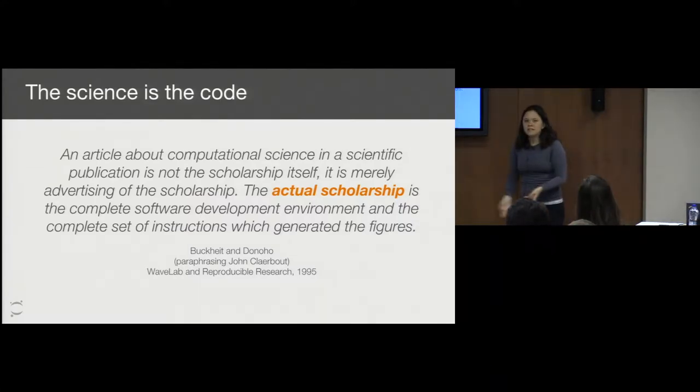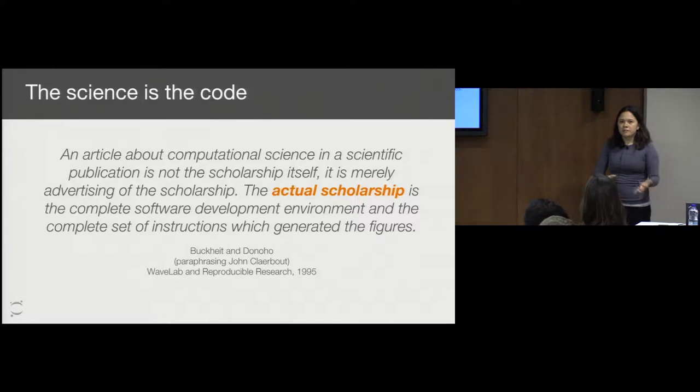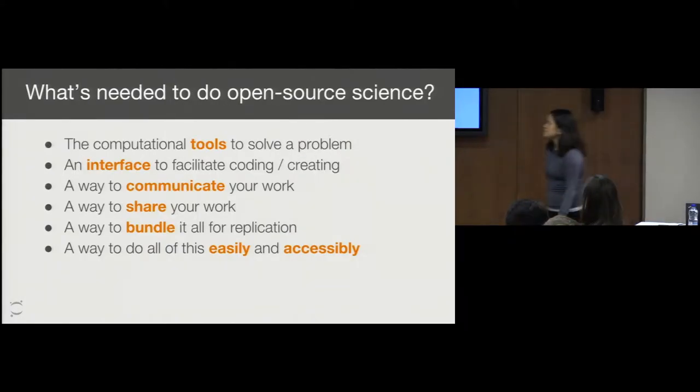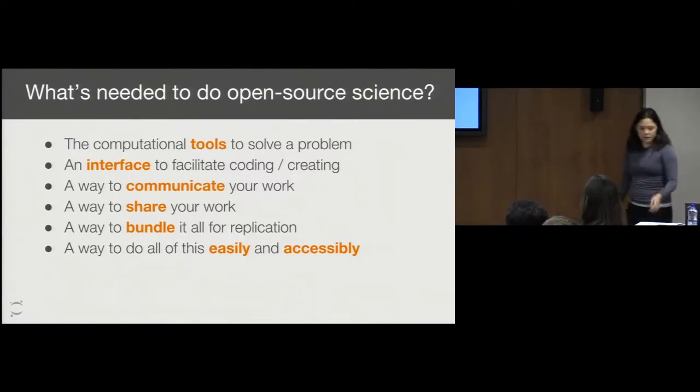Going back to this whole idea of science — you probably have seen this quote from a paper. This is from Buckhite and Donahoe, who are paraphrasing John Clarebout in 1995, which was a computational science paper. If you are in a computational domain and you are publishing or doing research, even back in 1995, they argued that the actual scholarship was the code itself — the actual pipeline that allowed you to do the experiment that produced the figures and results you present in your paper. So if we're interested in doing open source science, what would we need? We would need tools to solve a problem, an interface to facilitate the coding and creating, a way to communicate and share your work, and then we can put this all together for replication.